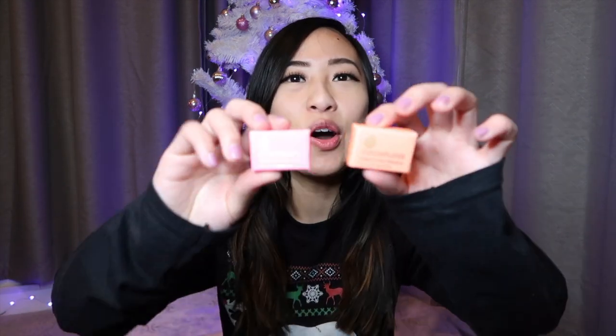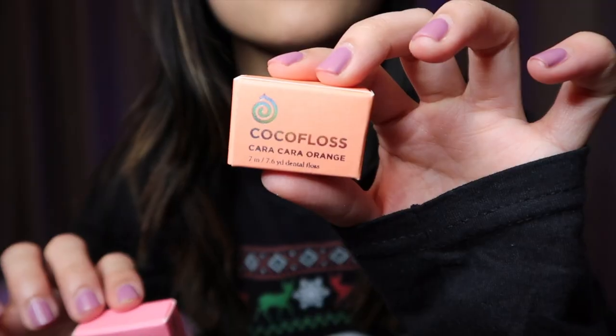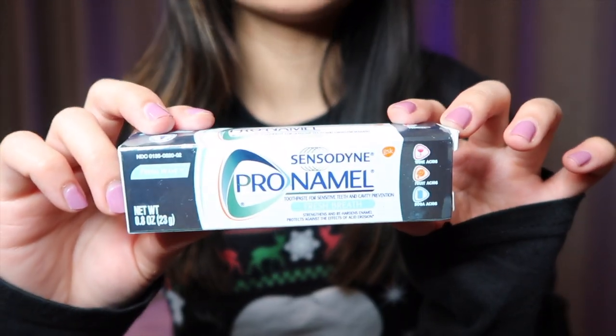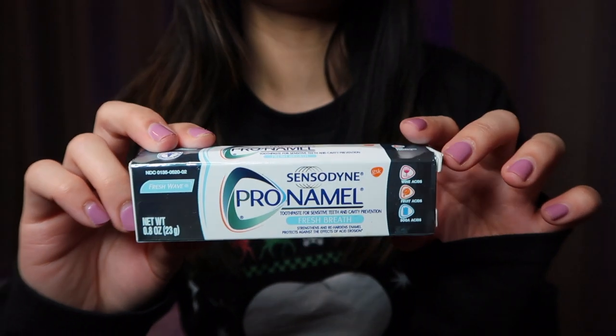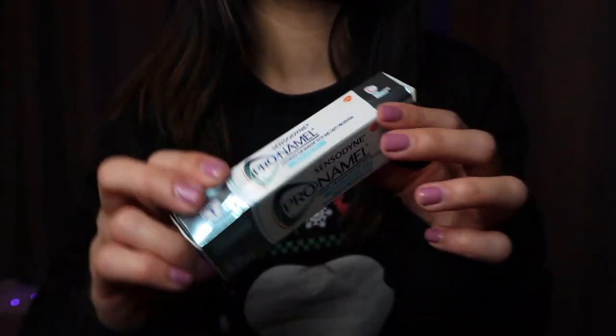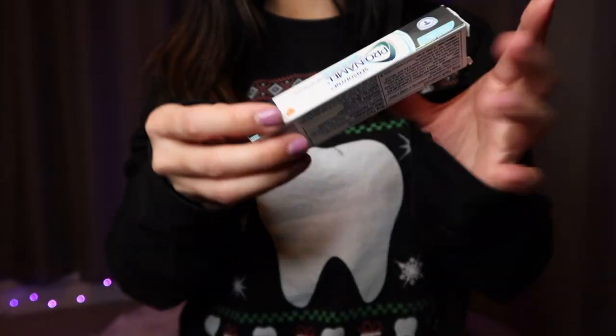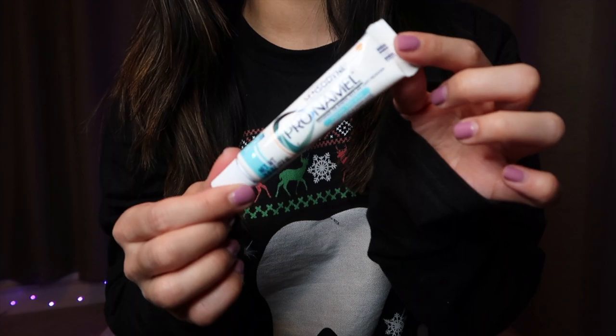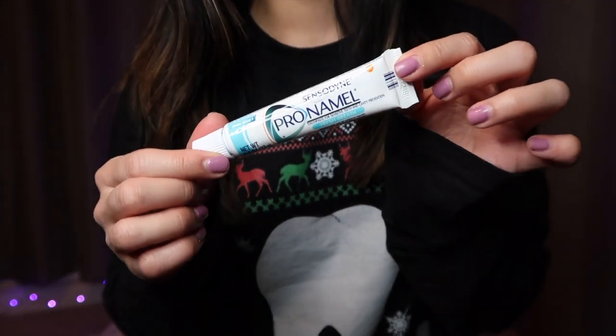The last category I want to talk about is oral hygiene items that you can give as gifts. The first one is coco floss. Next is travel size toothpaste — you can take this on the go and use it anywhere. It's really small and compact so it can fit in your purse, backpack, or even in your pocket.